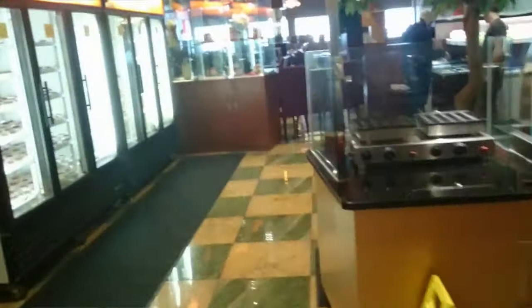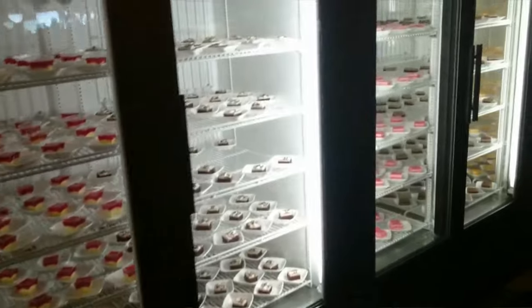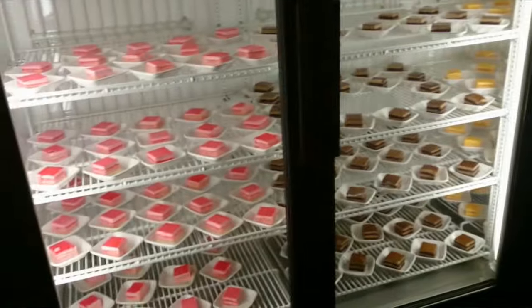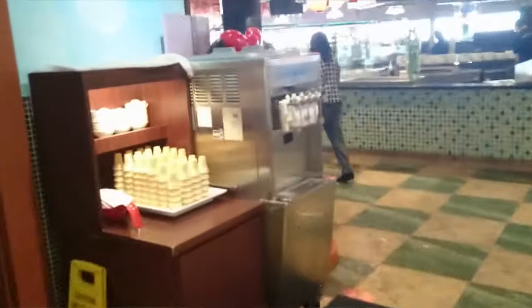And then down here we've got some desserts, so you just grab what you want. They also have ice cream — soft serve ice cream with cones and everything. So yeah, it's a very nice place.